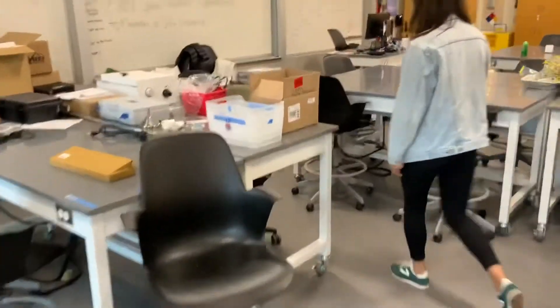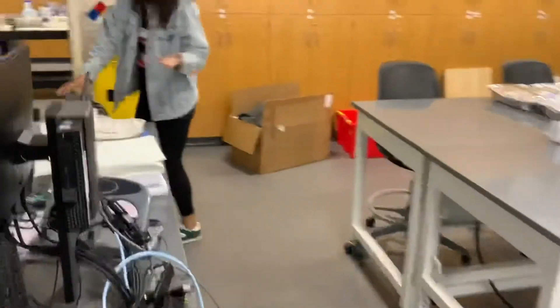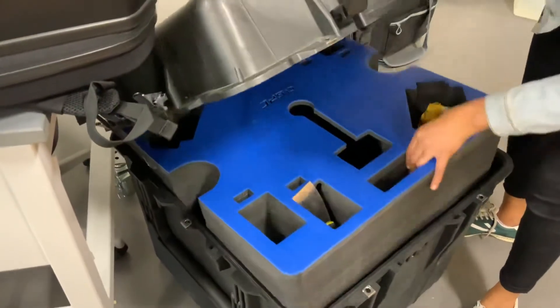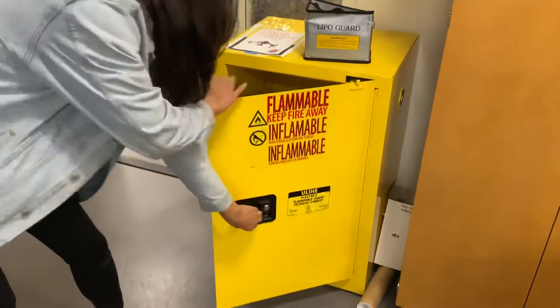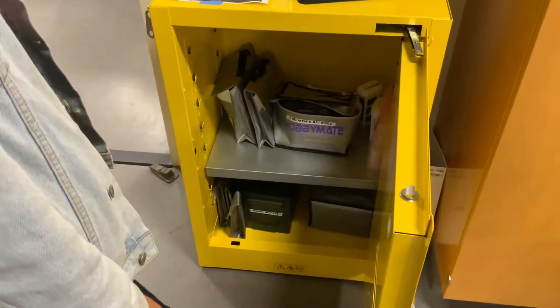Over here is more of our class set for drone stuff. Here's more backpacks for the Phantom, and then this is for the S1000. Drone batteries are in here. Have you checked the puffiness lately? I have not — we should probably do that today.